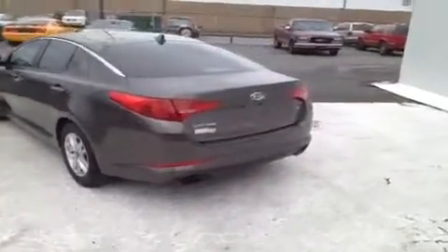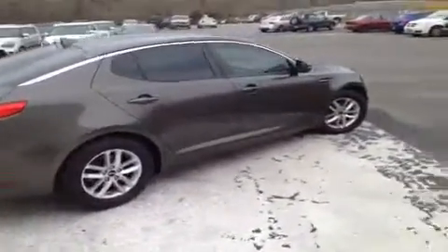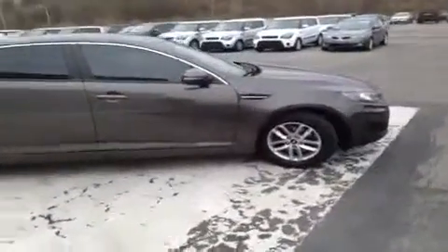Since this vehicle is manufactured after 2009 and has less than 60,000 miles, it has had a 150-point inspection by Kia certified technicians and is Kia certified, which gives it a 10-year or 100,000-mile limited powertrain warranty and matching roadside assistance plans.